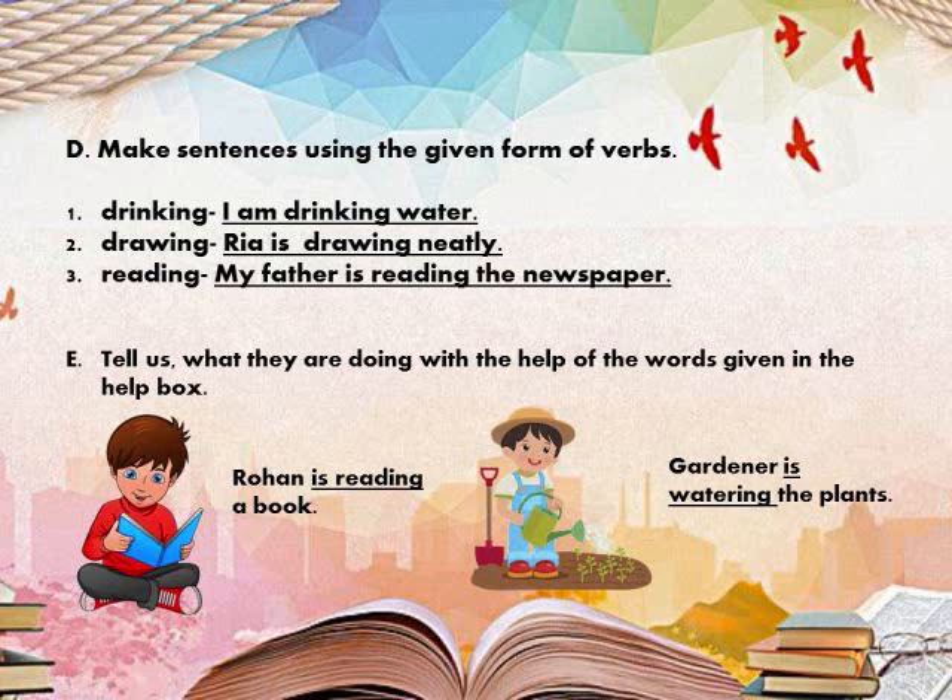Like: a boy is reading a book. Next, a boy is writing a book. Gardener is watering the plants. The rest you will do on your own.